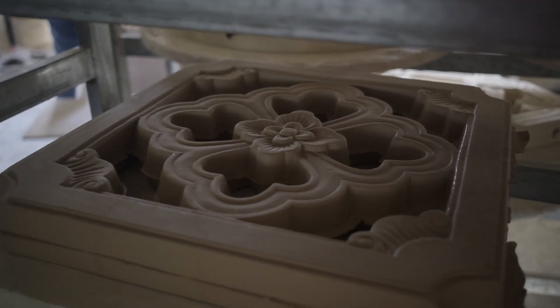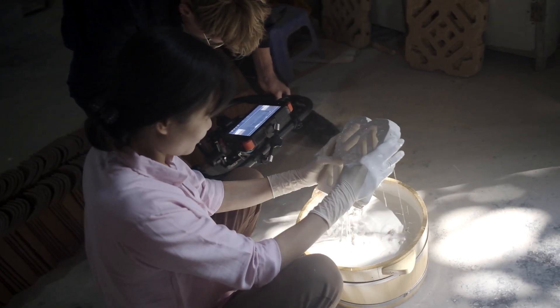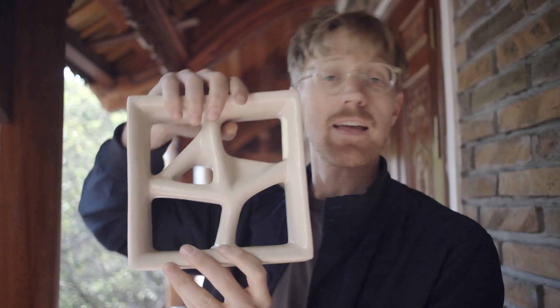This is one of the breeze blocks that is being produced specifically for the Park Hyatt that we're filming for. We've just filmed the process of them being created, and now we're going to do a shot where we transition from this — which is reminiscent of a fishing net — into a shot of an actual fishing net. There it is.